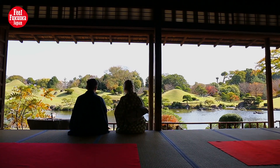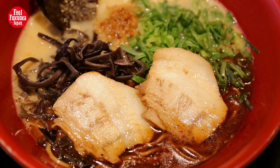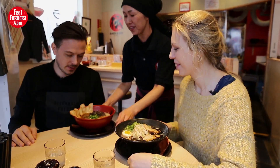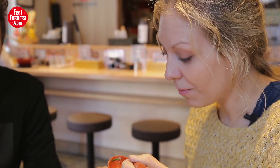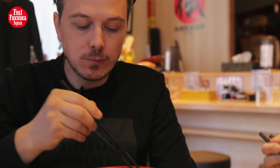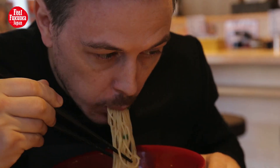Mmm, relaxing. Today we're going to try Kumamoto Ramen. Kumamoto Ramen is a noodle in pork bone broth soup. Specialties of Kumamoto Ramen are garlic chips, fried garlic oil, and thick noodles. This is my first time tasting this. Wow, it's delicious — really tasty! I'm going to try and put some extra garlic in. I love the garlic too. No kissing today!